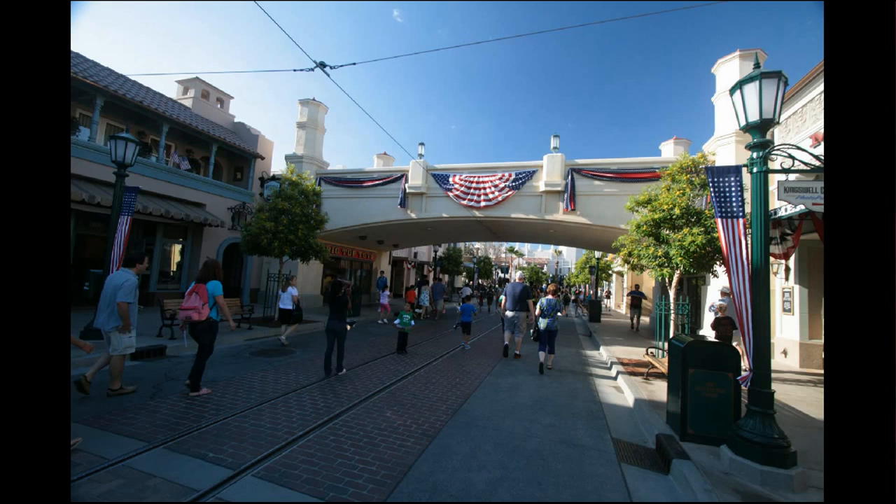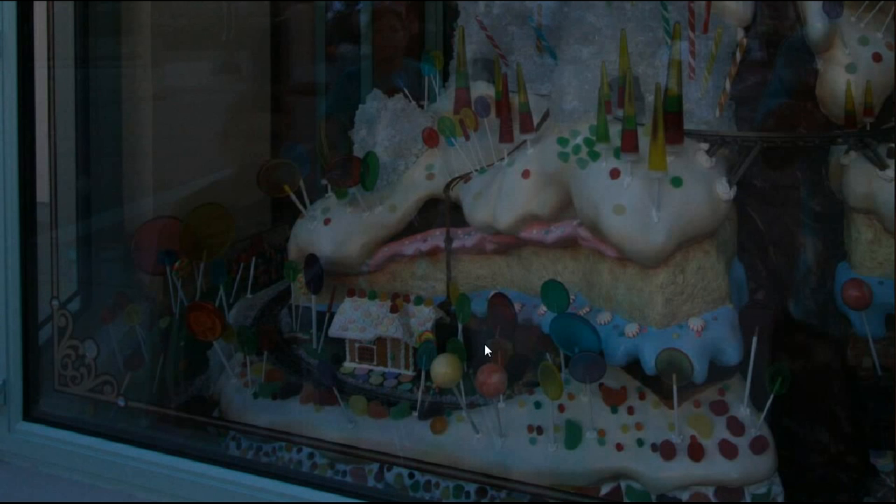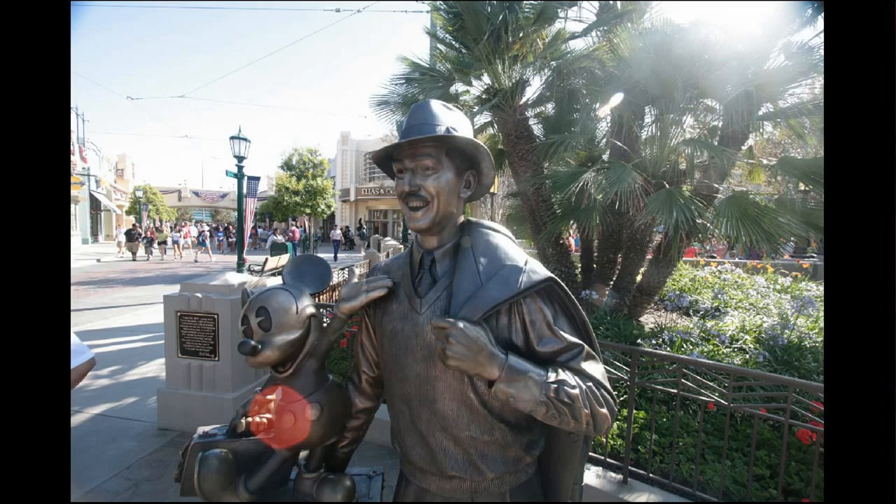This is Buena Vista Street, which is the entranceway to DCA, and a lot of things are new here. A 1930s aesthetic has changed things all around, including that bridge. And this being Photo Finds, I thought I'd point out things that are particularly remotely detailed. Here we have Candy Mountain at the end of Buena Vista Street — if you look a little closer, you see little lollipops sticking around everywhere. Buena Vista Street also includes these red car trolleys, a nice added touch of kinetics, as well as the Walt and Mickey statue showing Walt when he arrives in Hollywood.